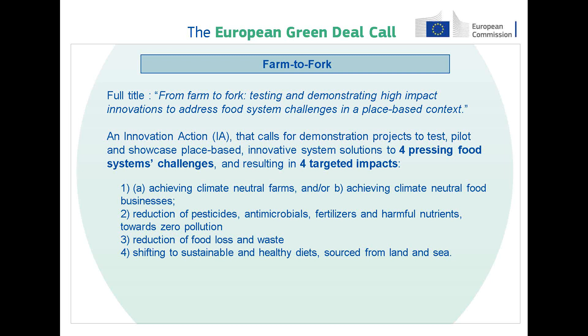The Farm to Fork strategy sits at the heart of Europe's Green Deal. It outlines the ambition to transform European food systems into the global standards for sustainability. It acts on challenges such as climate change, biodiversity loss, and the degradation of land and sea, while ensuring that the economic, social and environmental fundamentals to generate food security for future generations are not compromised. It puts emphasis on enabling the just transition for all actors and all citizens.